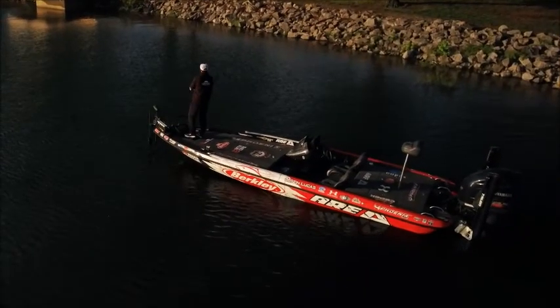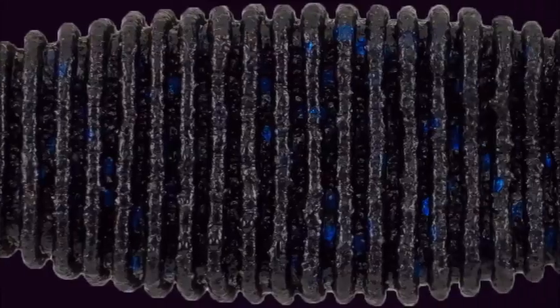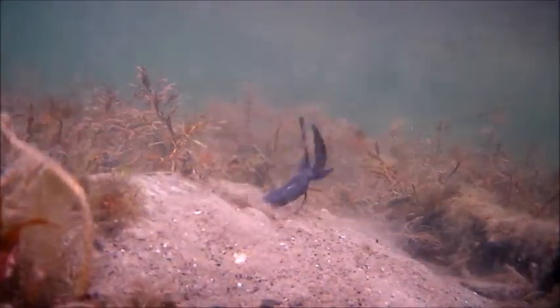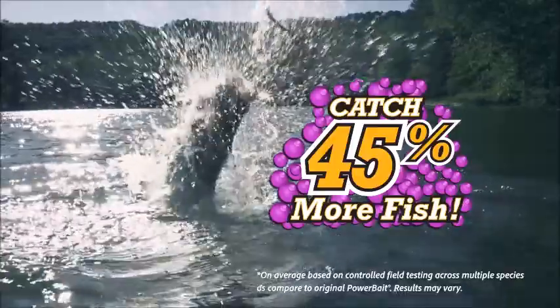It's time to take fishing to a bold new place. Berkley Powerbait Max Scent. These baits feature a revolutionary new material that releases a supercharged scent field. They attract more fish and trigger more strikes than even original Powerbait.